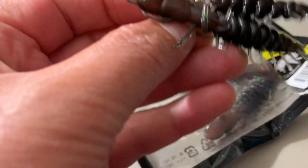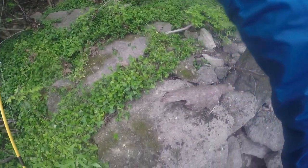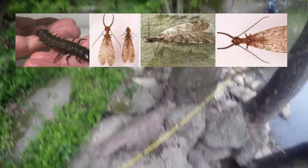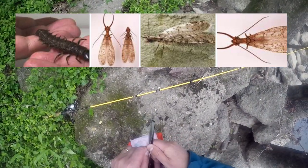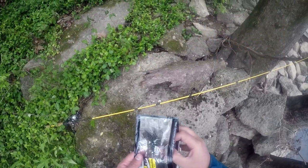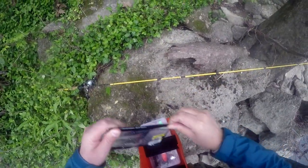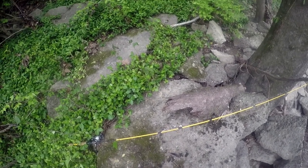Going to switch up to the Nico a little bit. Helgramites are basically the aquatic larva of the Dobson fly — you don't want to be bit by one of these little guys, but you can find them in creeks and rivers and smallies and other fish love them. Still thinking helgramite, but I'm just going to go to the soft plastic instead.